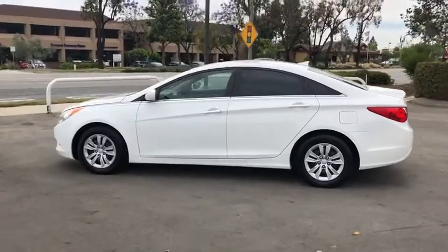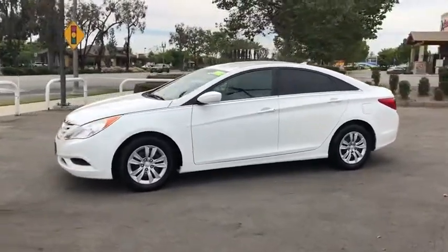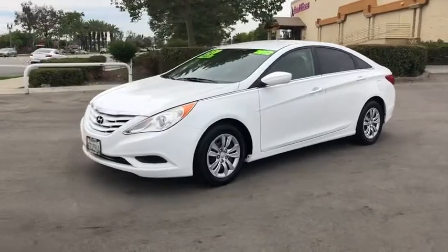This vehicle has less than 105,000 miles. Here are some of this vehicle's great options: keyless entry,